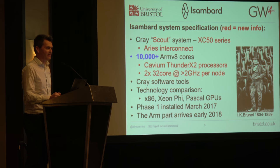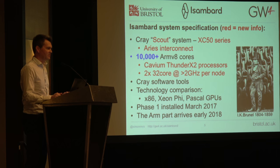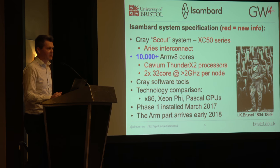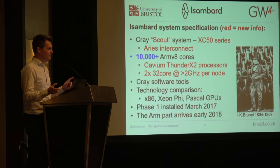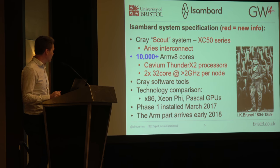The full Cray software stack includes the Cray compiler, Cray math libraries, Cray profilers, Cray debuggers, MPI libraries — all of that kind of stuff. That's one of the reasons we really wanted to do this with Cray. I'm also involved in the Archer UK national service, which is also a big Cray machine. We really wanted to generate good comparison data and do as apples-to-apples comparisons as possible — a shared software stack and a shared interconnect between Isambard and Archer — so it's really mostly the processors that are different.